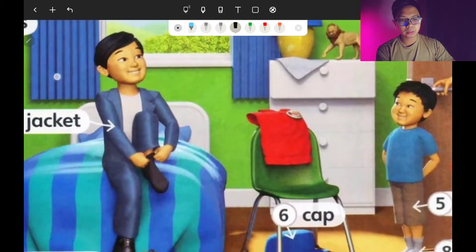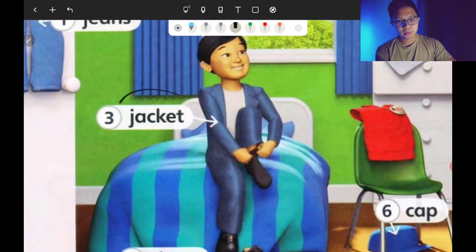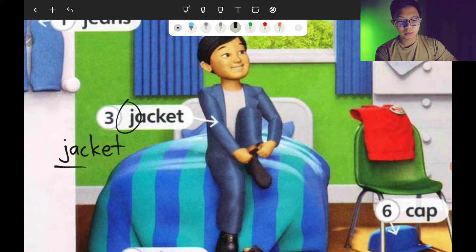Number three is jacket. It starts with the letter J. J-A-C-K-E-T. Jacket.